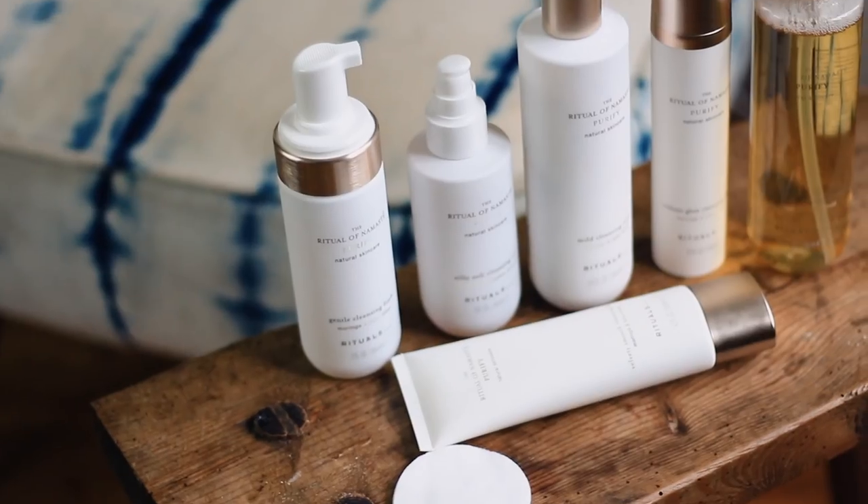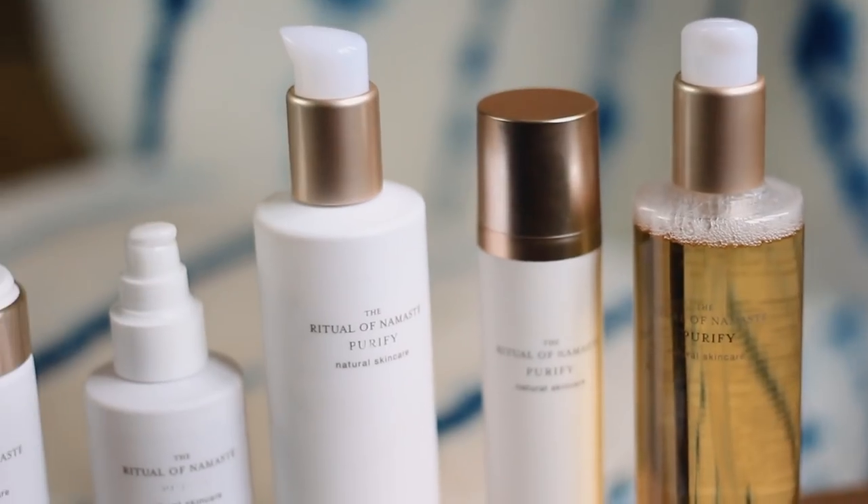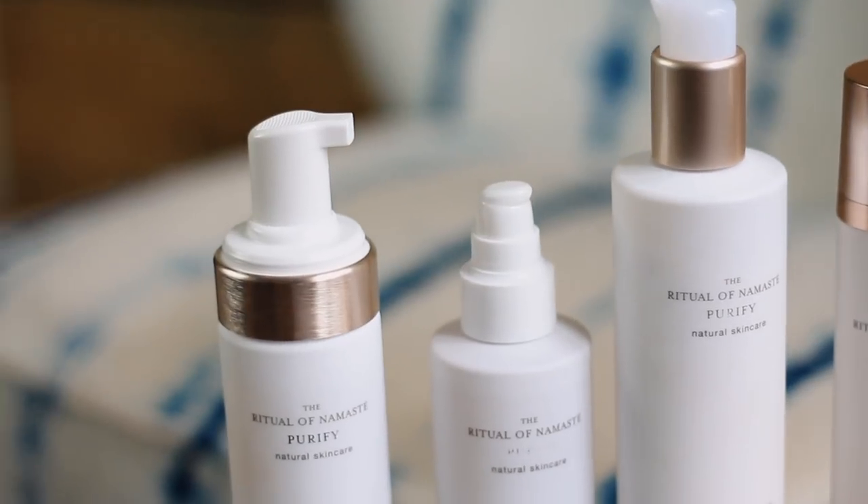I wanted to share with you today from the range of Rituals, which I love — Rituals products. They have created a whole new range of natural skincare, the Ritual of Namaste. They have, amongst so many different products, created a number of facial cleansers and they actually have a cleanser for each skin type. You name it, they've created a cleanser that's going to work for you.